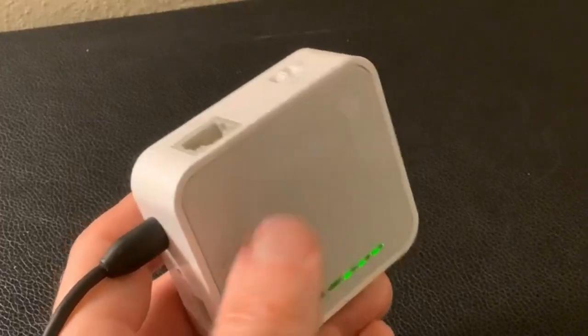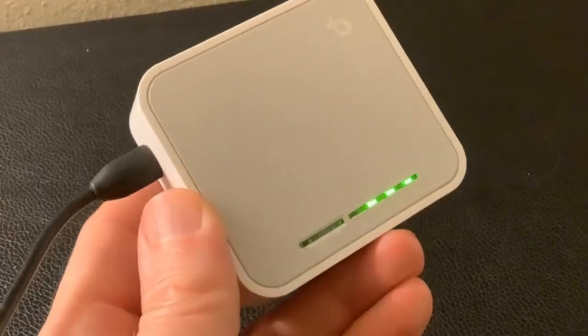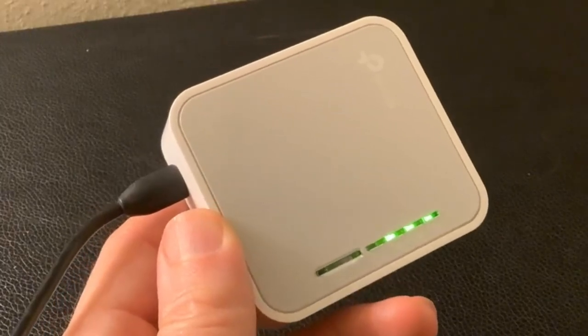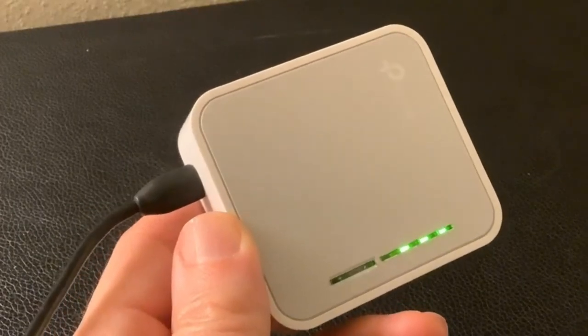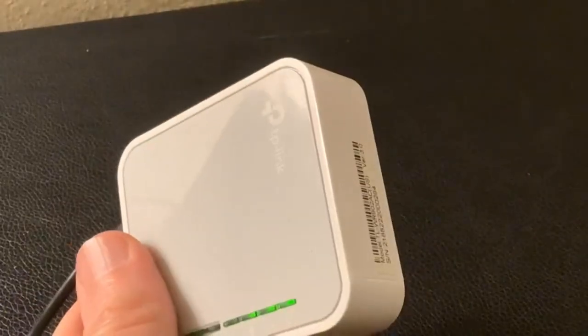With the travel-sized and compact design, the TL-WR902AC is small enough to put into your pocket and make sure you can have internet access wherever you go. The mini USB power supply and built-in adapter make it perfect for travelers, students, and anyone else living life on the go.